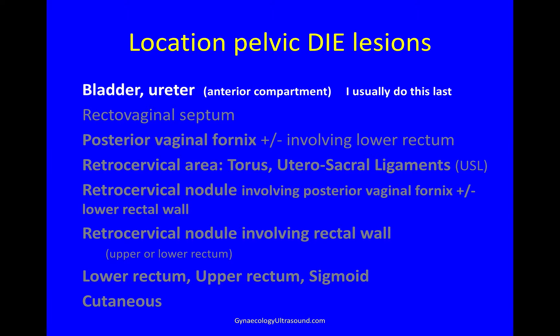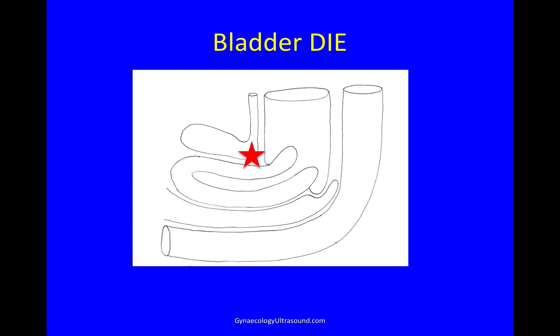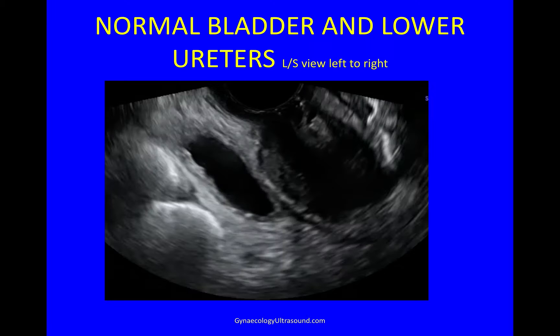Looking for DIE in the bladder and ureter — I usually do this last because I ask people to come with an empty bladder, so during the rest of the scan the bladder has been filling up a little bit, allowing me to see it better at this moment. So this is where I'm looking: the area of the trigone and the base, and the lower ureters.